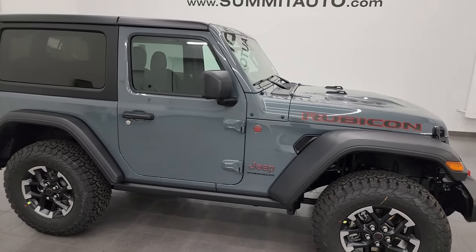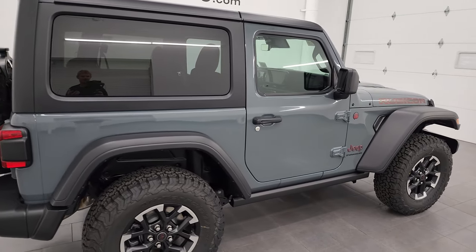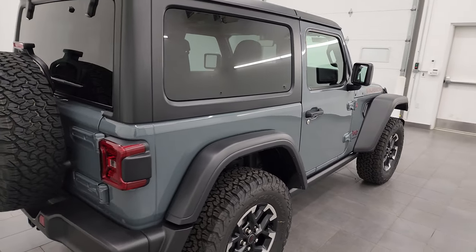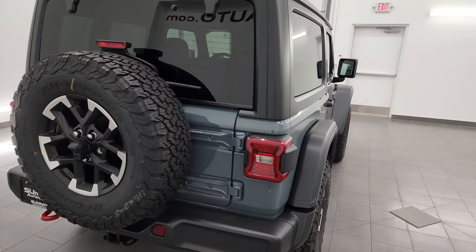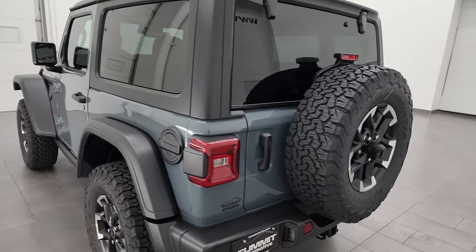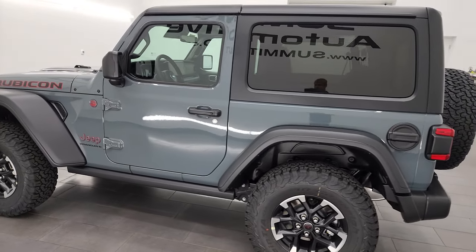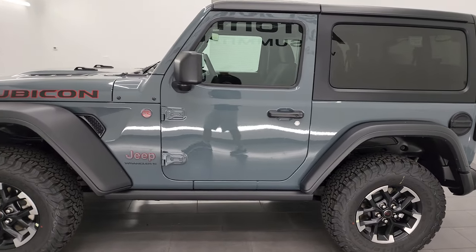Hey everybody, it's Brett, and today I'm super excited to go over this brand new 2024 Jeep Wrangler Rubicon 2-door. It's in the all-new color for 2024 which is Anvil clear coat. The paint code is PDS and this color replaced Sting Gray for 2024 on the Wrangler lineup.